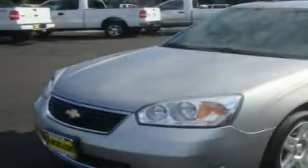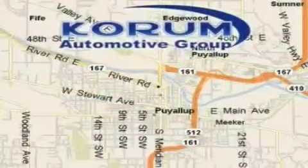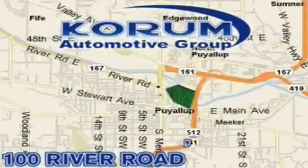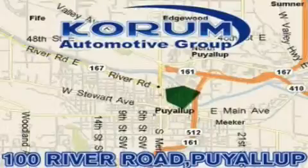Stop by today and test drive this automobile for yourself. Corom Automotive Group is located at the corner of River Road and Meridian in Puyallup. Corom has been serving our customers since 1956, providing excellence in sales and service of new Fords, Mitsubishi and Hyundai products along with a huge selection of pre-owned vehicles.